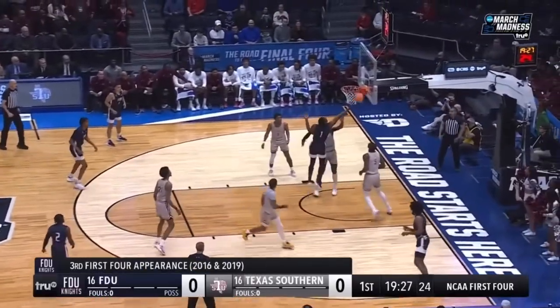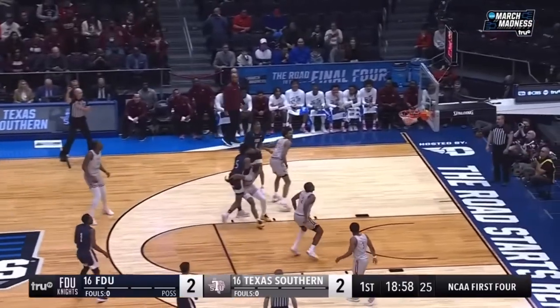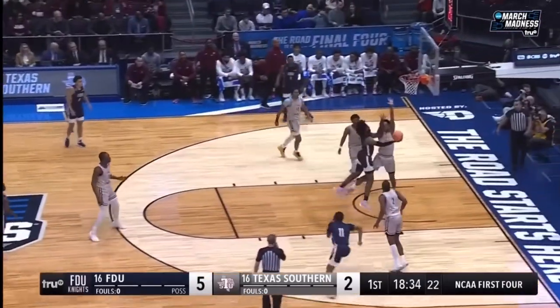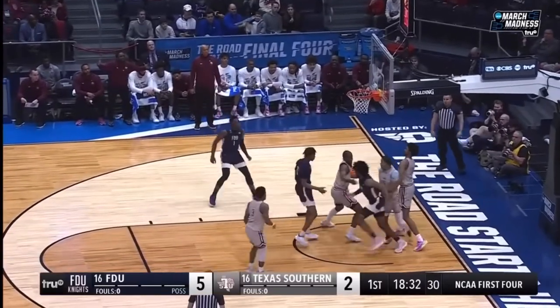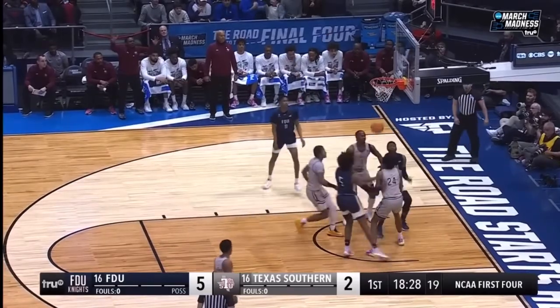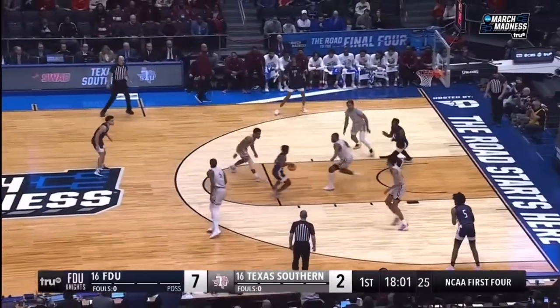With Texas Southern early in the game, they've had problems outside, so we'll have to keep our eyes on that. They get control. Almanar gets to the basket — no good. The rebound is taken down by Barnes. Loose ball, picked up by the Knights. Set by Sean Moore. 7-2 score, FDU on top.